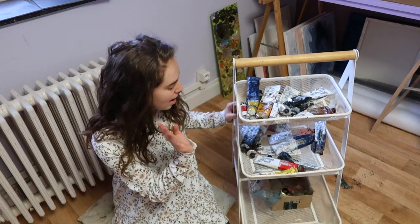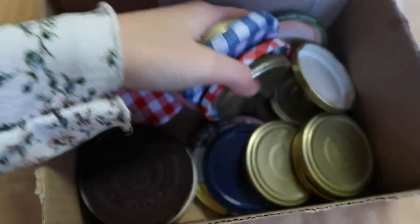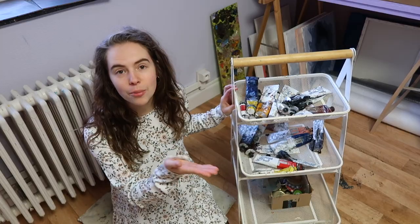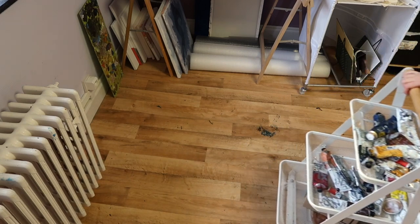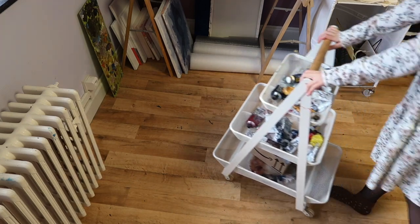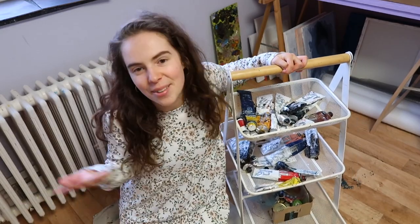So then we have this cart on wheels. It has my oil paints, my palette, and some jar caps at the bottom. I like to take it with me to wherever I'm painting in the room. It's not in the best shape, but most of the stuff in my studio is second or more hand and I work with what I have and it works for me.